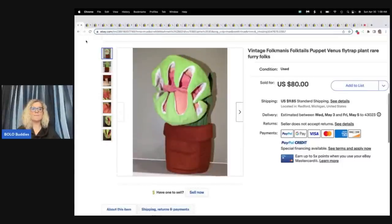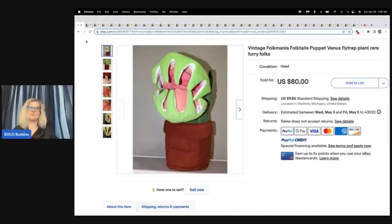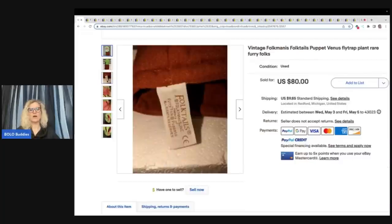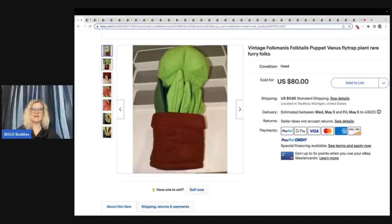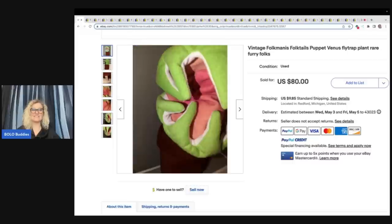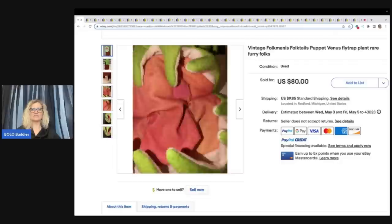This first item — one puppet brand that I always look for is Folkmanis. Folkmanis ranges from bread and butter to big money. If I see Folkmanis, I pick it up no matter what, as long as it's not priced too crazy. This is what the tag looks like — tags are going to vary. This one is a Folk Tales by Folkmanis. I've never seen one of these — it is a Venus flytrap. How funny is that? Sold for $80 plus shipping.